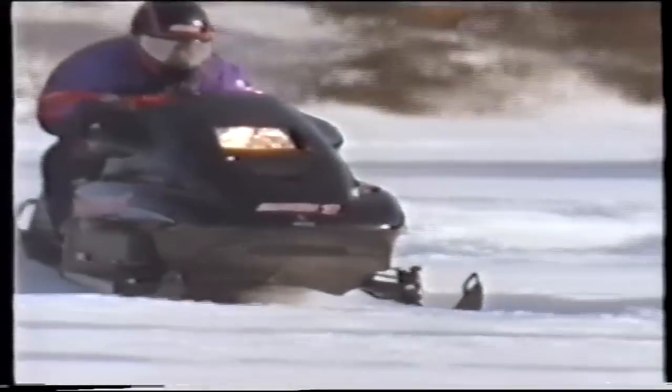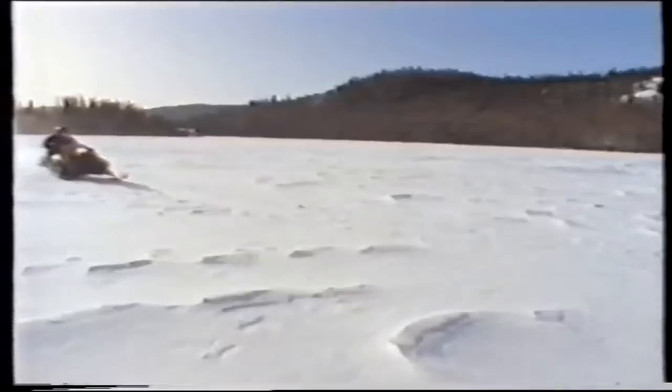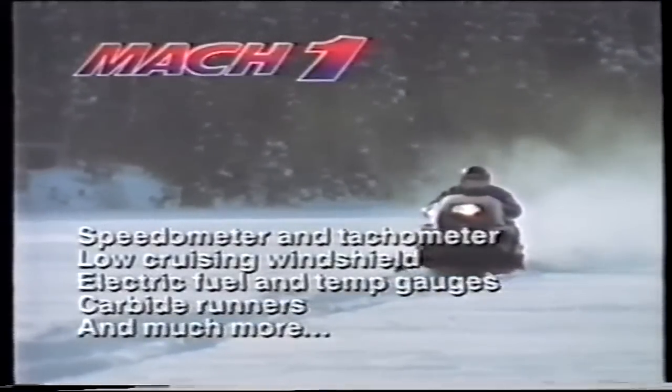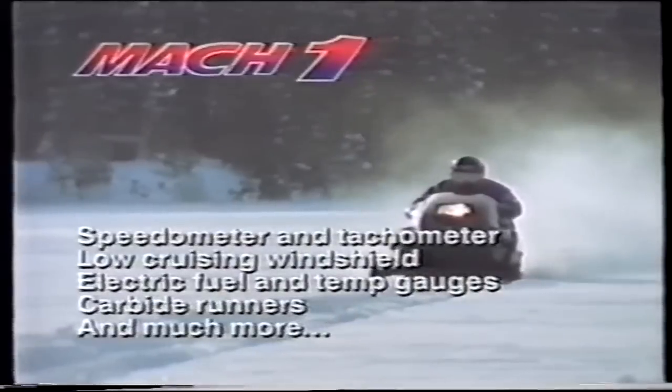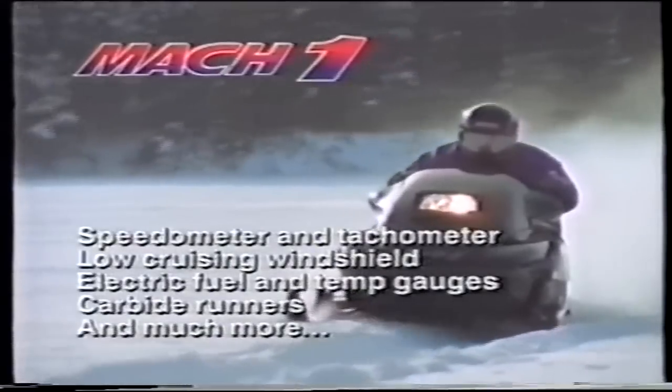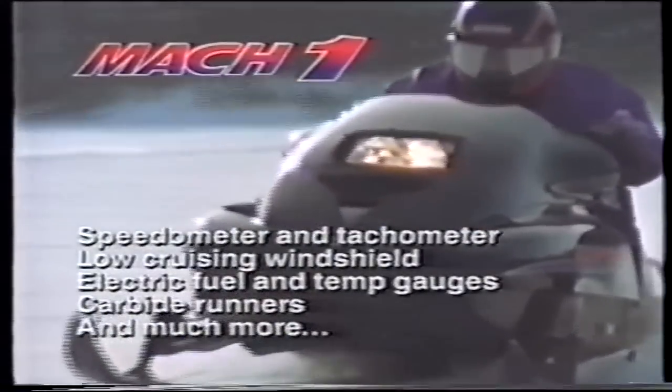The Mach 1 is not just a fast ride — it's a fast, stable ride, thanks to PRS independent front suspension with gas shocks, a 40-inch ski stance, carbide runners, and improved C7 rear suspension with twin high-pressure gas shocks and 8 inches of travel. All this high-performance engineering adds up to great power transfer and a very smooth ride. At Ski-Doo, we put everything we have into your Mach 1, so you can put everything else behind it.